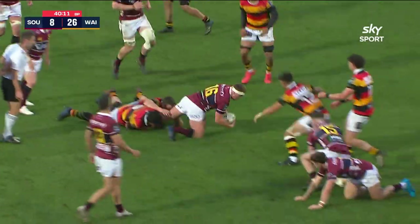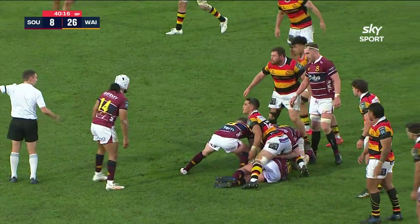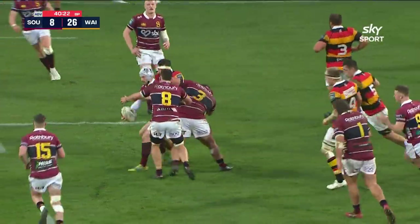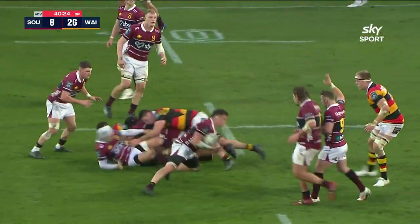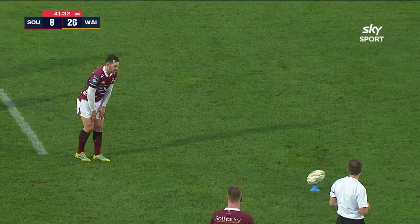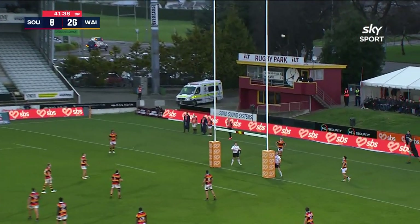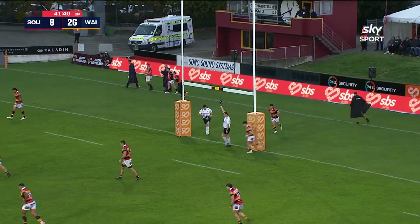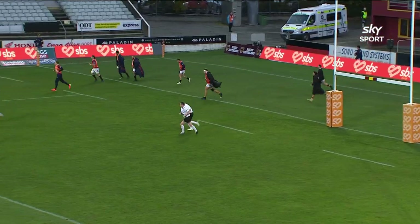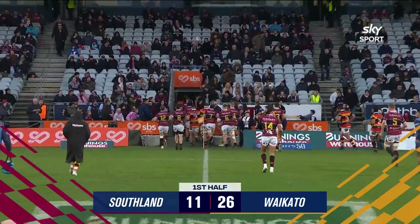Taylor now, and a penalty advantage coming the way of Southland. Dyer holds it up. The siren has just sounded — that's for half time — so they might just decide to take the three here. And up it goes and over it goes. So two penalty goals by Dyer in the half, but Waikato have basically dominated and they lead at the break here at Rugby Park in Invercargill by 26 points to 11.